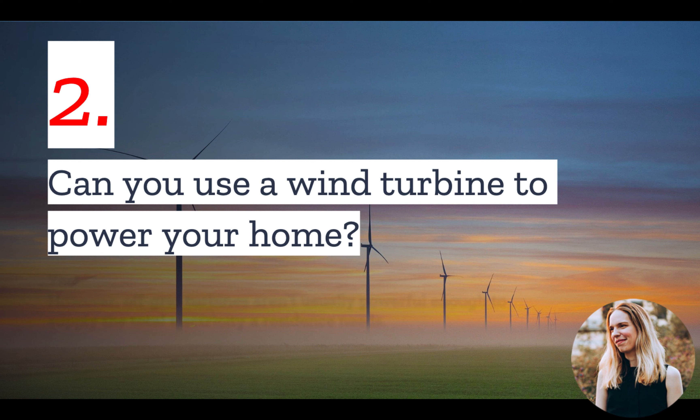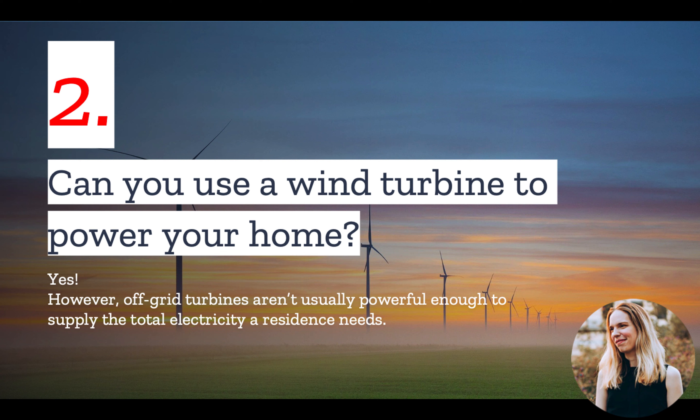Number 2: Can you use a wind turbine to power your home? The answer is yes. Wind turbines can be used both on-grid and off-the-grid. The only thing you should know is that if you plan to use it in an off-grid context, it likely won't be able to supply all of your power.